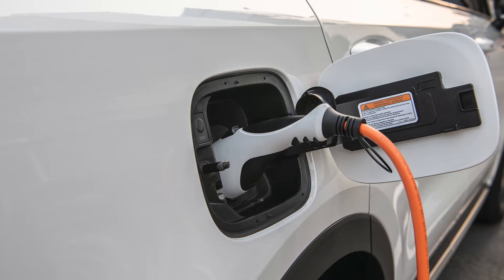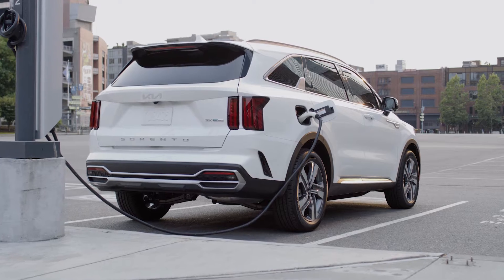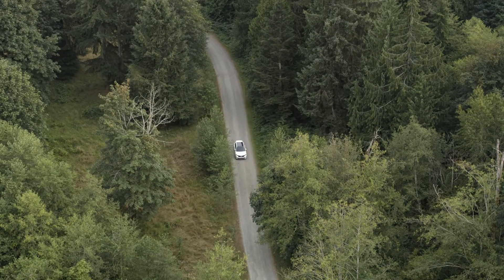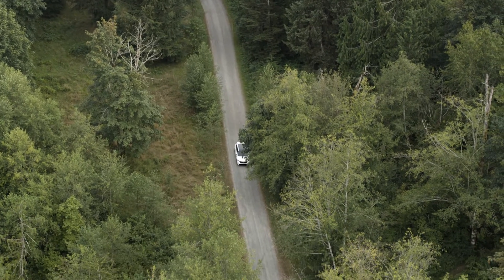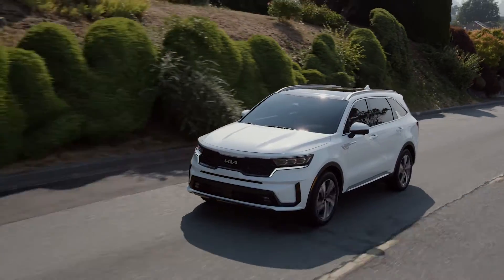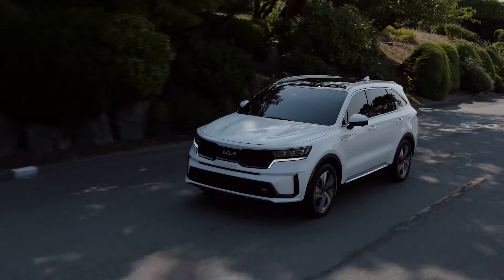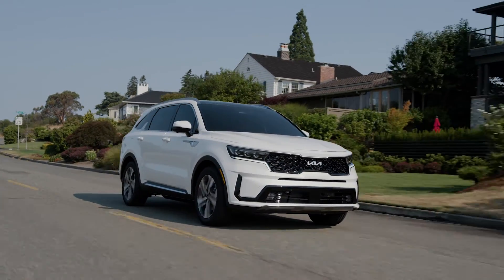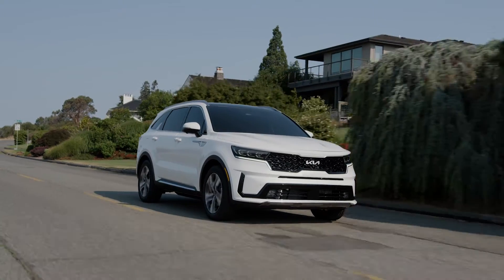The electrified Sorento is one of the first new vehicles to stem from Kia's Plan S strategy — a transformational commitment to becoming a leader in mobility, electrification, connectivity, and autonomy. Kia intends the Sorento to be a leader in an already competitive segment, and that means the Sorento PHEV debuts with a long list of class-leading features and capabilities.